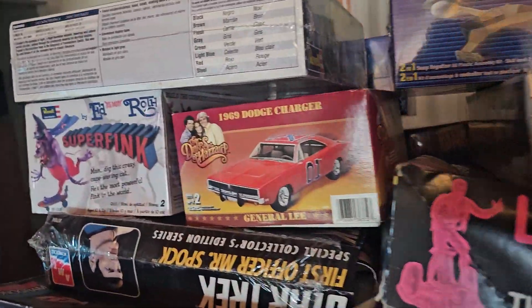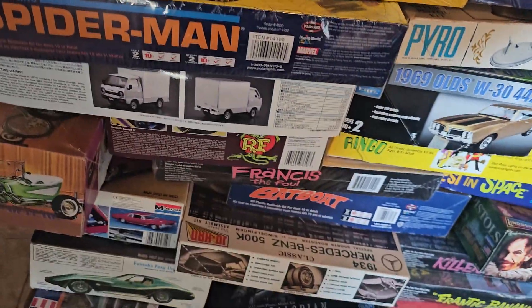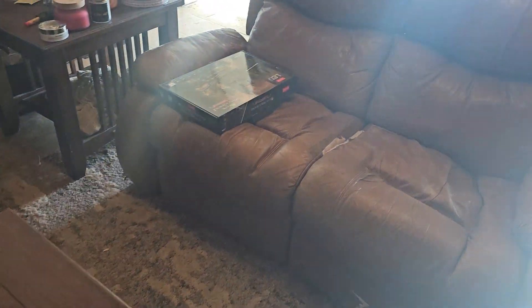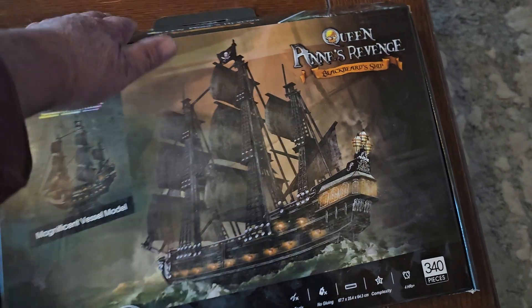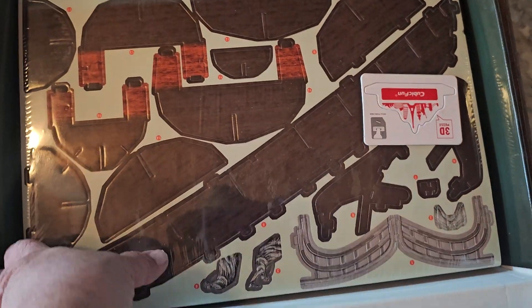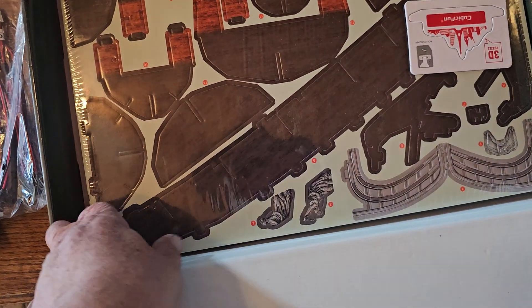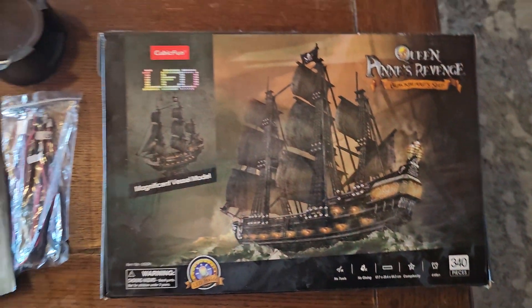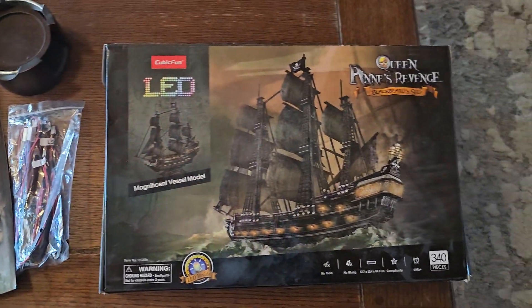But what I really wanted to show you was this one. This one is very unusual because it's the first time I've ever done this. This is a paper model, but it has lights — it's paper. Pretty good thick paper, cardboard sheets. I've never done one before. I'm looking to broaden my horizons and do one of these.